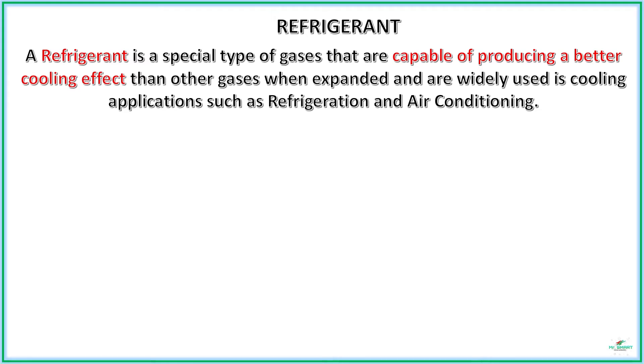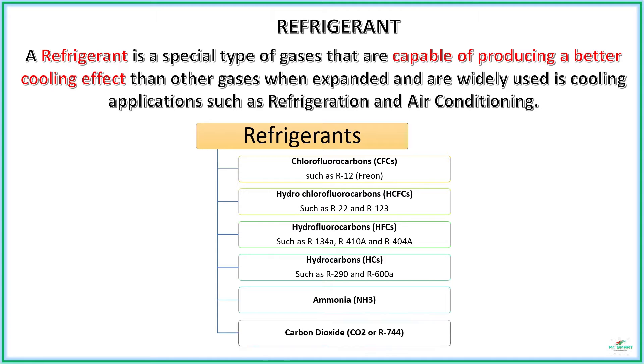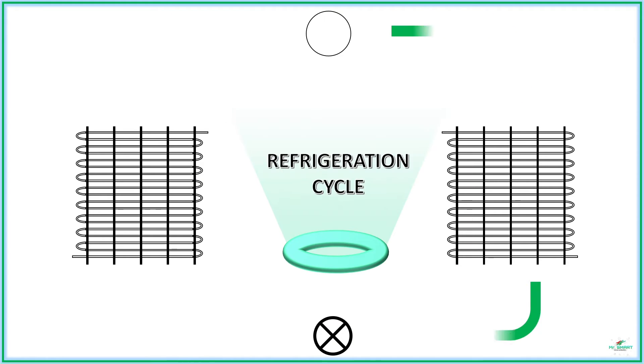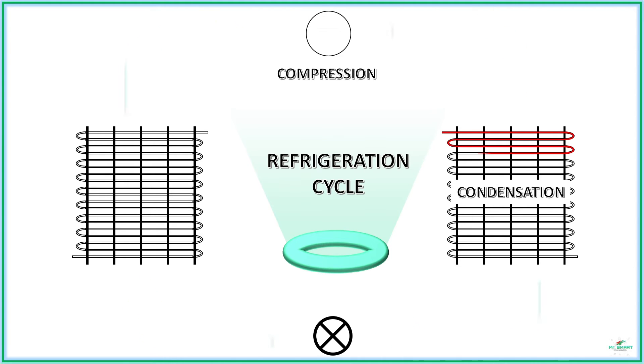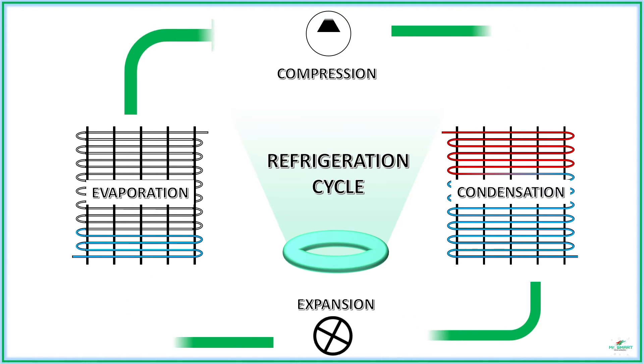Ordinary gases or air are not capable of producing sufficient cooling effect at minimal work. Hence, for the refrigeration process, a special type of gas called refrigerants is used. Commercially, a wide range of refrigerants are available and each has its own advantages and disadvantages. These gases are involved in a cyclic process called the refrigeration cycle, which consists of four processes: compression, condensation, expansion, and evaporation.